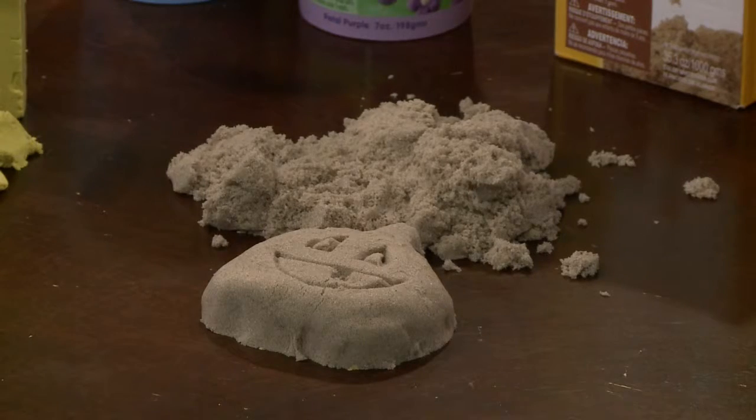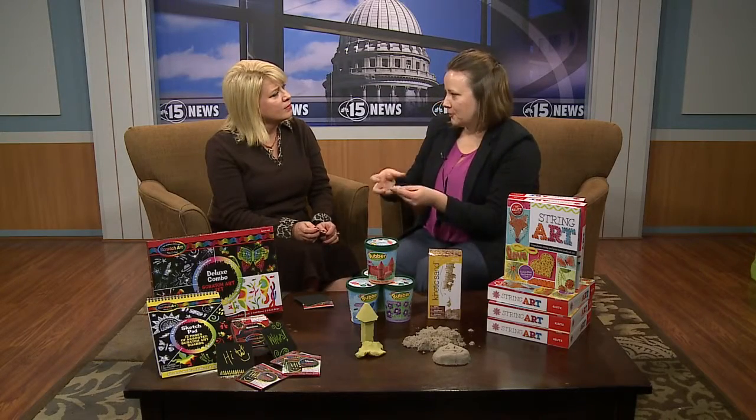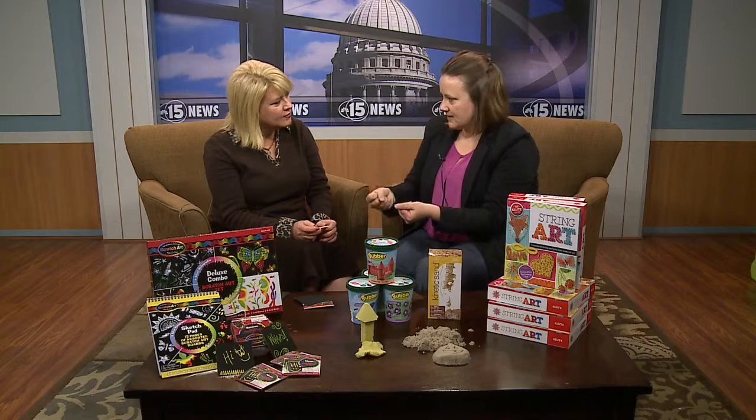My niece is like that — she doesn't even like temporary tattoos or anything like that. And so this is fun because it has the grit of sand, so it feels like you're at the beach, like you're playing with wet sand, but it doesn't stick to you.